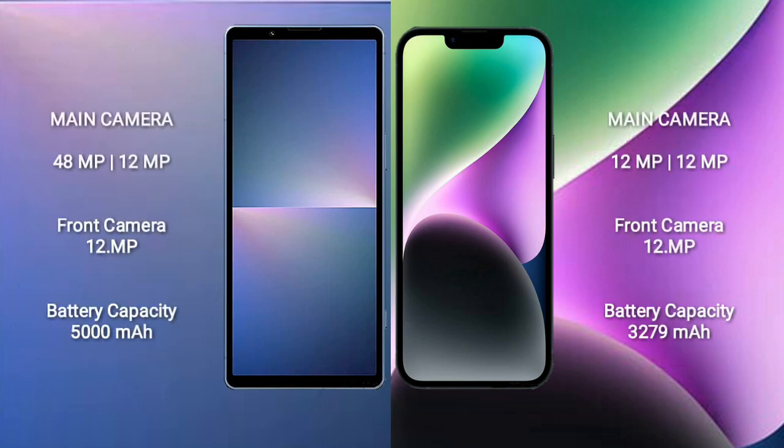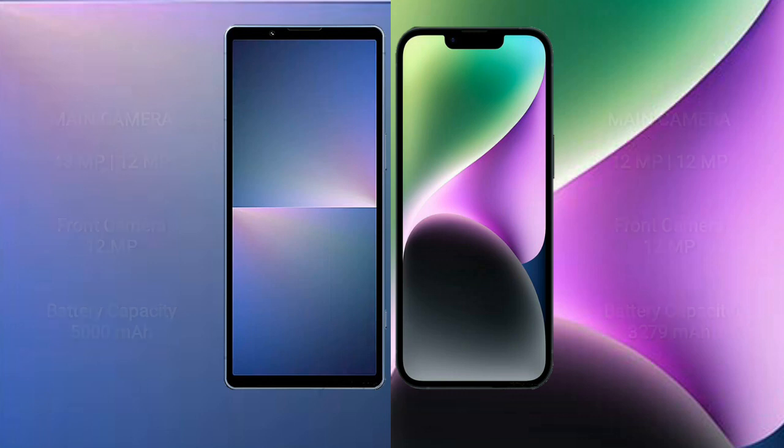Sony Xperia 5 Mark 5 features a dual rear camera setup with 48MP plus 12MP, and a 12MP front camera. Sony Xperia 5 Mark 5 has a 5,000mAh battery with 25W fast charging support. iPhone 14 has a 3,279mAh battery with 20W fast charging support.